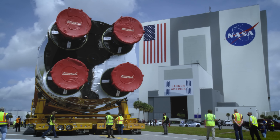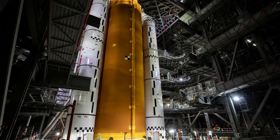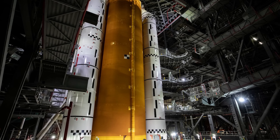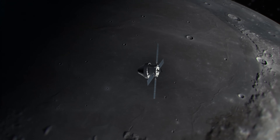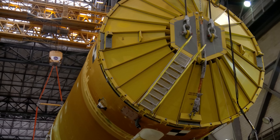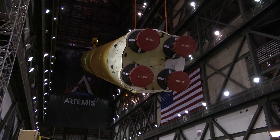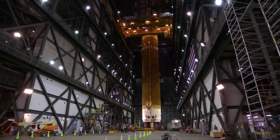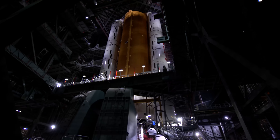Following its arrival at Kennedy, teams moved the Core Stage into the VAB, where it was lifted by a crane and placed in between the twin solid rocket boosters. Serving as the backbone of the rocket, the Core Stage will provide more than two million pounds of thrust to help send the Orion spacecraft on its trip around the moon. We have these two massive cranes inside the VAB, where we pick two points at each end of the Core Stage and lift it, transitioning it from a horizontal to a vertical position, bringing it all the way up to the top of the Vehicle Assembly Building and crossing it over into High Bay 3, ensuring we don't damage any part of the vehicle as it moves into position.